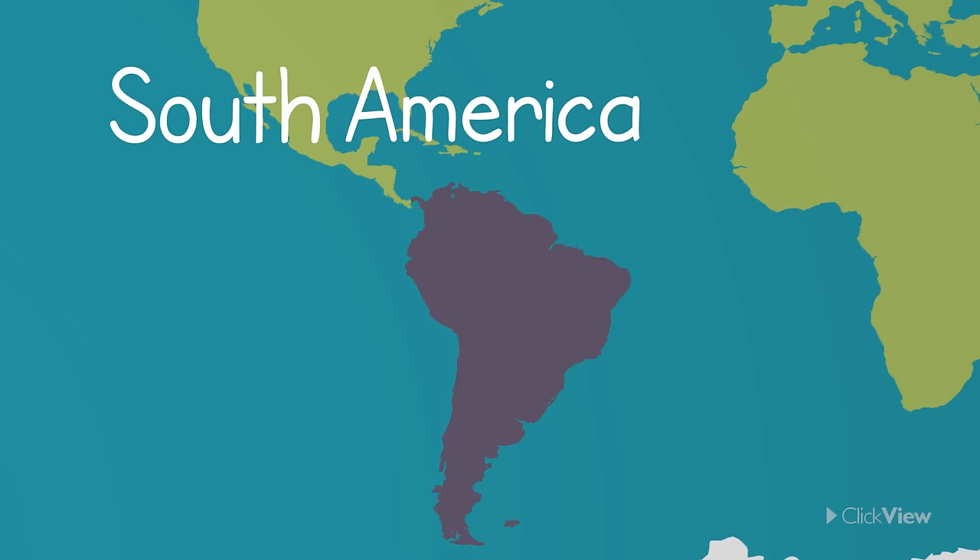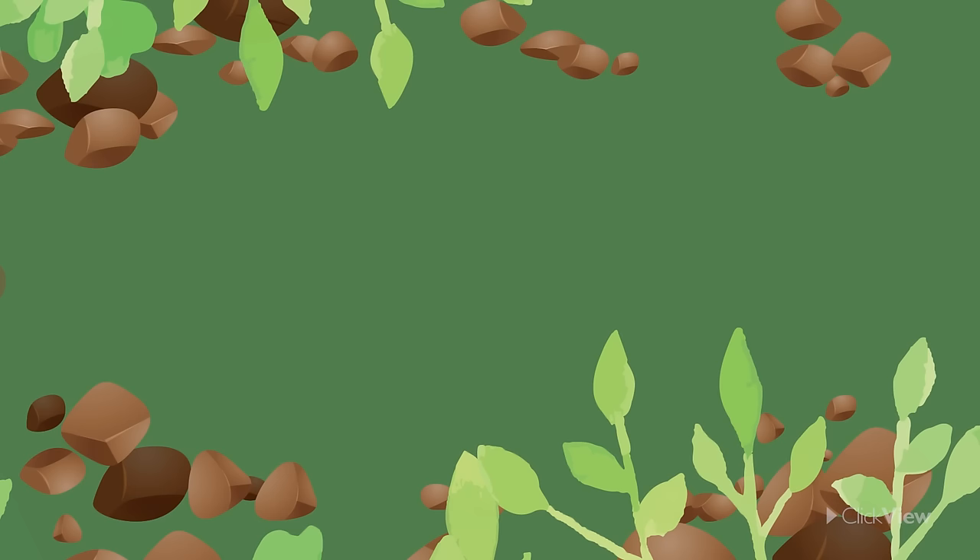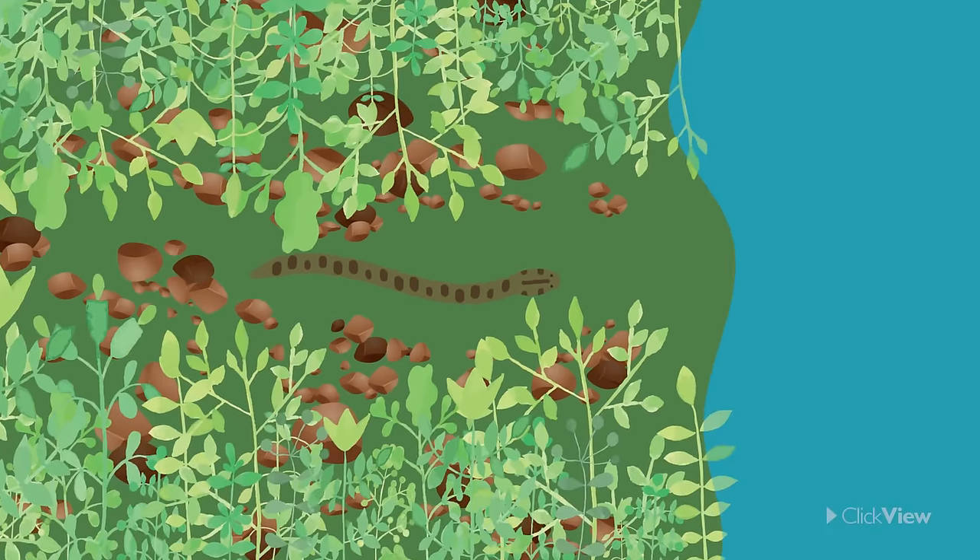South America is situated below North America and is the fourth largest continent. It is home to the famous Amazon rainforest and countries such as Brazil, Argentina and Venezuela. Did you know that the anaconda, which is one of the largest snakes in the world, is found in South America?